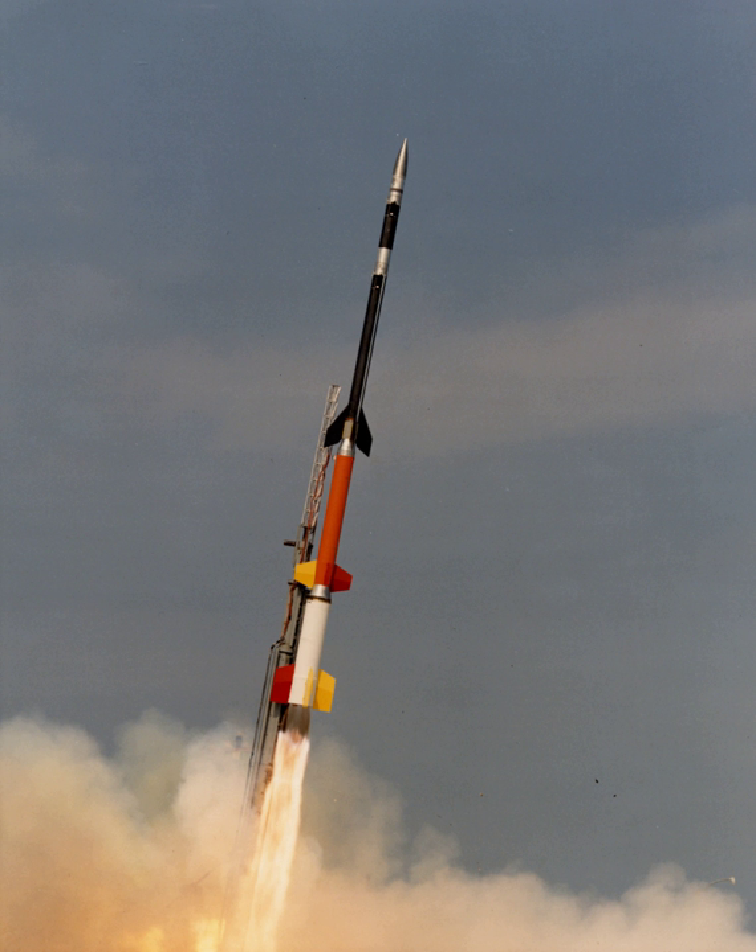A multistage rocket, or step rocket, is a launch vehicle that uses two or more rocket stages, each of which contains its own engines and propellant. A tandem or serial stage is mounted on top of another stage; a parallel stage is attached alongside another stage. The result is effectively two or more rockets stacked on top of or attached next to each other.